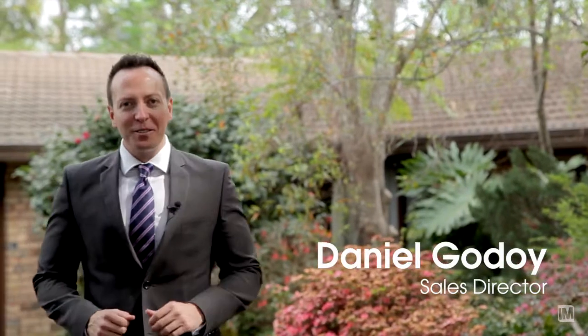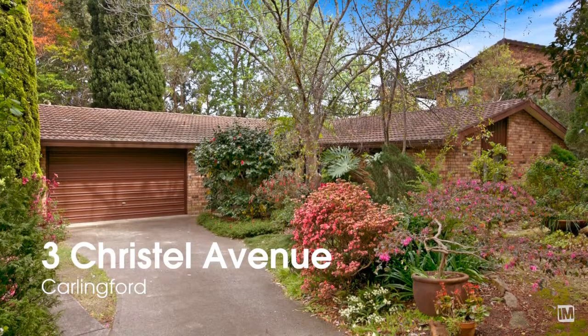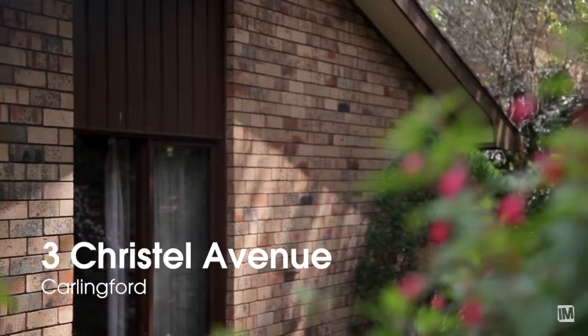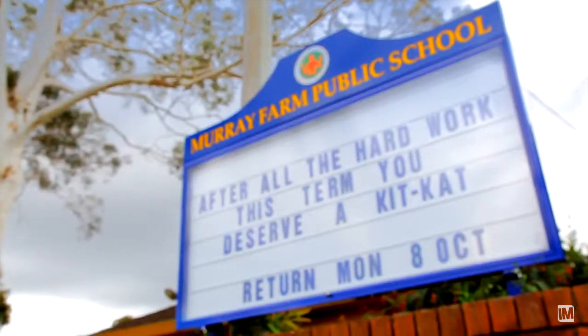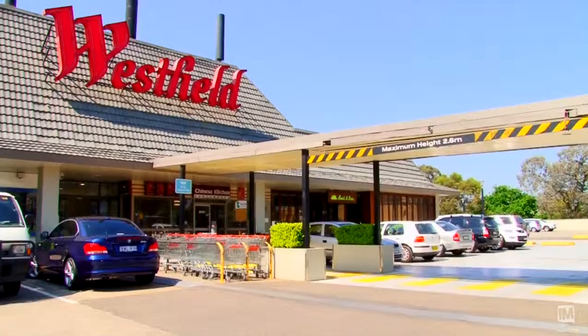Hi, it's Daniel Godoy here from Carlingford First National, and we have a single level family home that I cannot wait to show you. 3 Crystal Avenue, Carlingford. Let's talk about location first — you're only walking distance away from Murray Farm Primary School, the M2 City Bus Direct, and North Rocks Westfield.